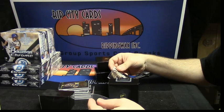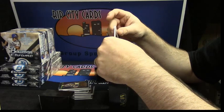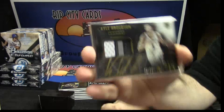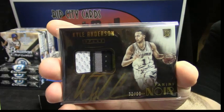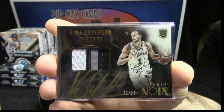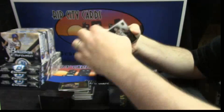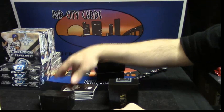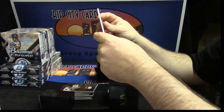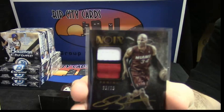I'm calling it four-color because I can do that. 32 out of 99. Spurs. Kyle Anderson. Four-color patch auto. That is pretty. For my Miami Heat. 20 out of 25, three-color patch auto Ray Allen.